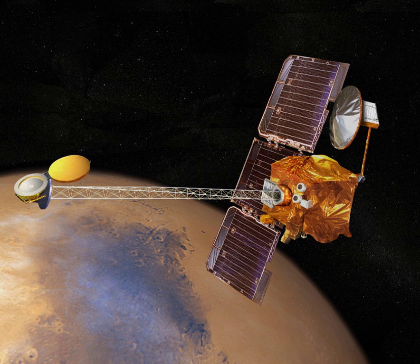Mars 6 was launched by a Proton-K carrier rocket with a Block D upper stage, flying from Baikonur Cosmodrome site 81/23. The launch occurred at 17:45:48 Coordinated Universal Time on 5 August 1973, with the first three stages placing the spacecraft into a low Earth parking orbit before the Block D fired to propel Mars 6 into heliocentric orbit bound for Mars. The spacecraft performed a course correction on 13 August 1973.